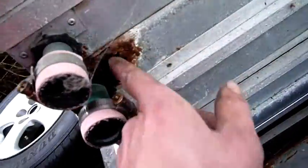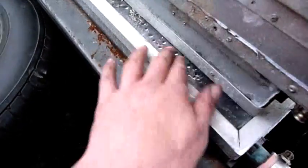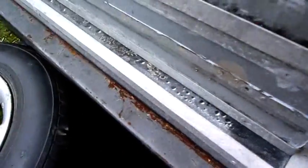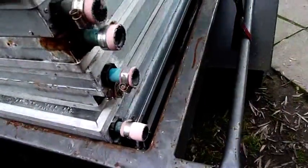That one's rusted out. I scored these from my work. A bit of a greenhouse effect going on inside there. Nice score.